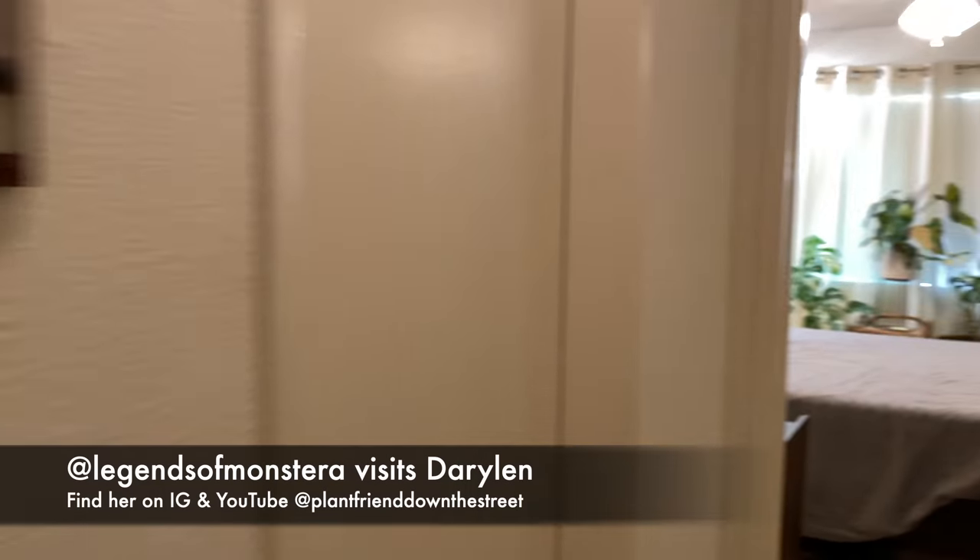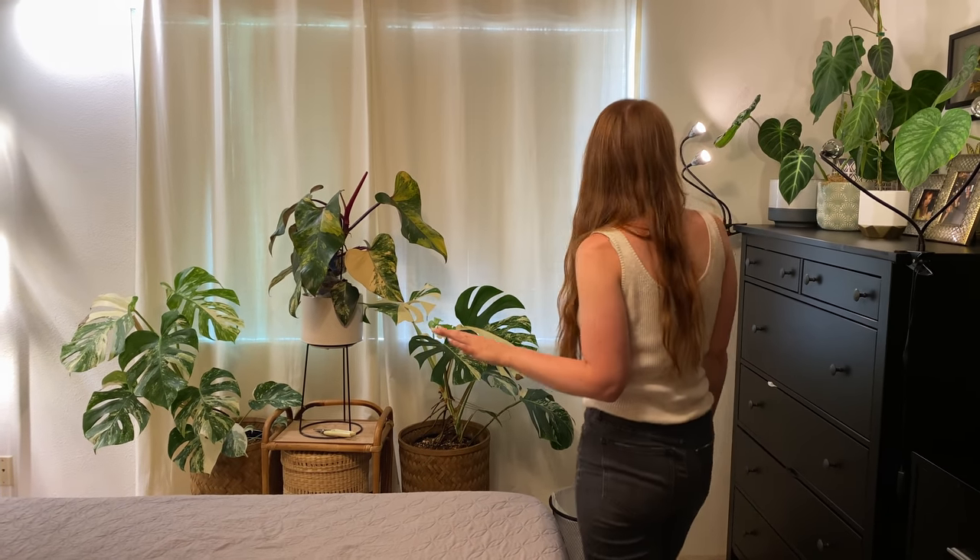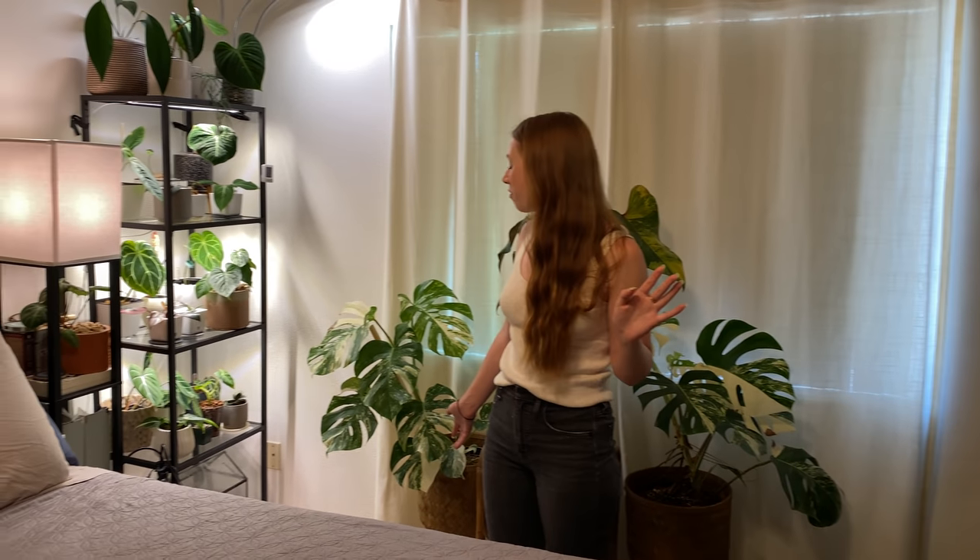This is the cleanest this room's ever been, so savor it — this is probably never going to look like this again. You guys can probably tell which side of the bed is mine.